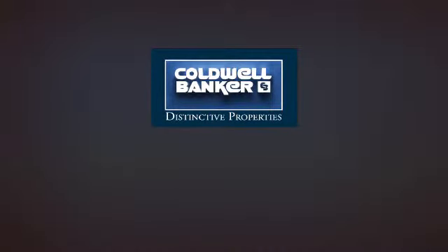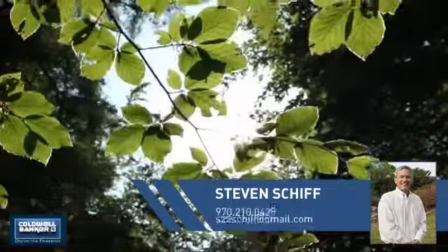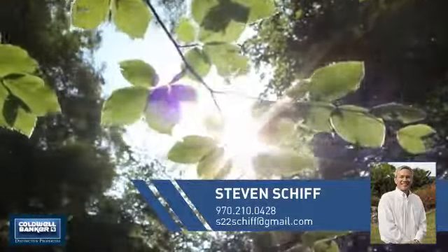Welcome. You'll find a wide selection of listings. This video is brought to you by your real estate agent, Steven.